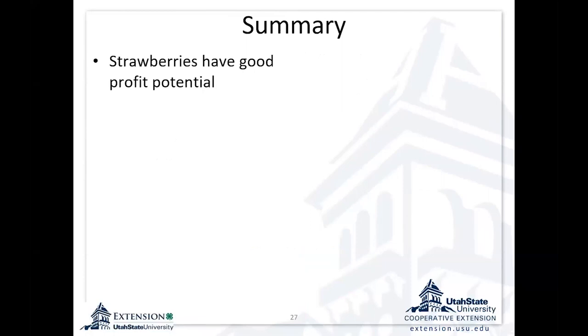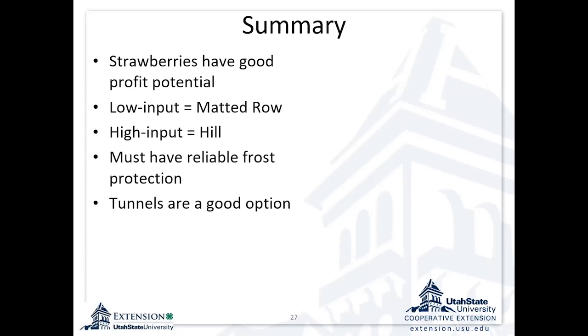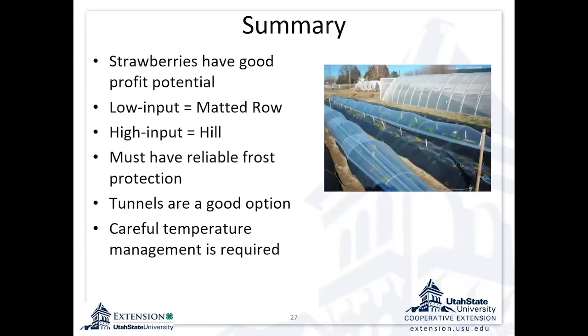In summary, I think strawberries have great potential for profit because of the yields we can get and the demand for local fruit. There are two approaches: the low-input matted row and the high-input annual hill system. If I was going to go to the high-input system, I'd go all the way and do tunnels and manage my temperature more carefully. But with either system, we need a reliable way to protect against spring frosts. If we lose a lot of those blossoms, that's our yield potential — and the early blossoms are the ones that produce the biggest fruit, so losing those really inhibits fruit size.